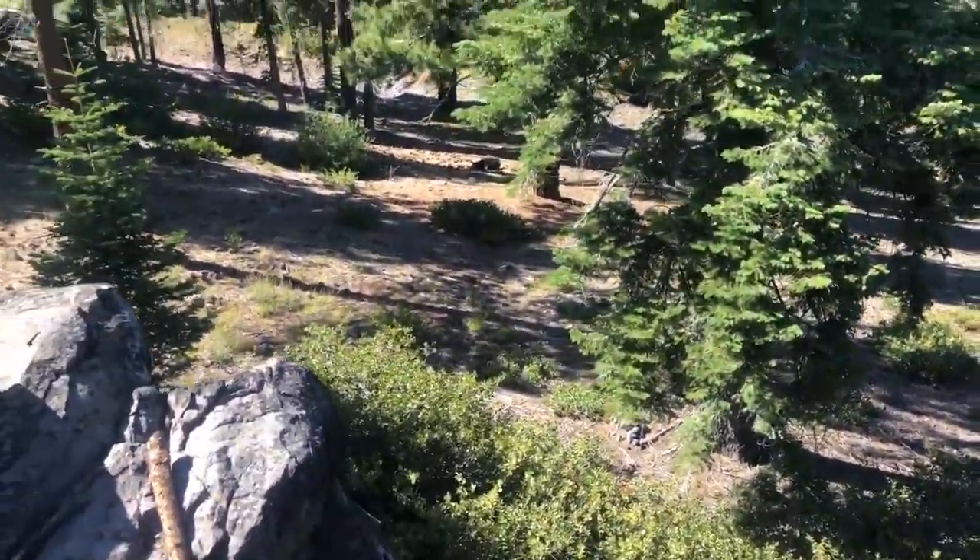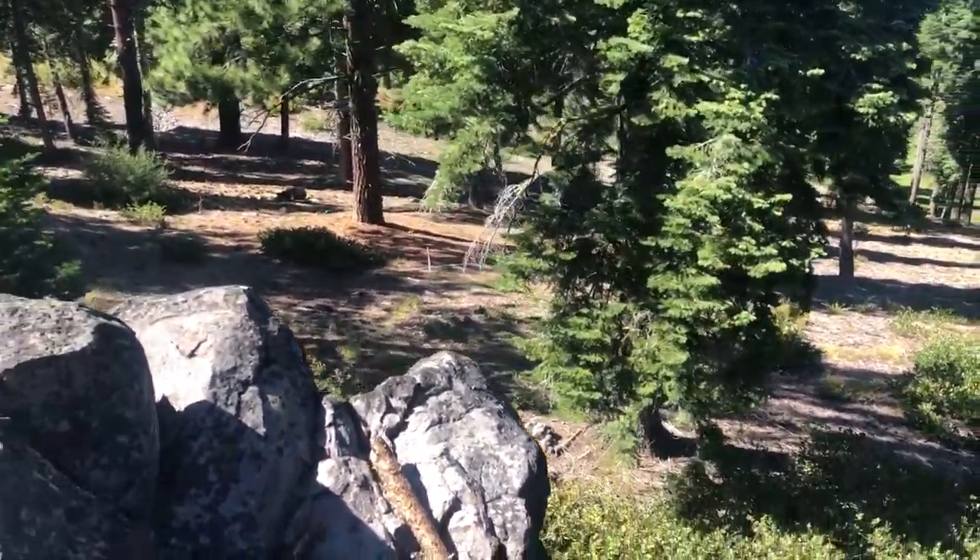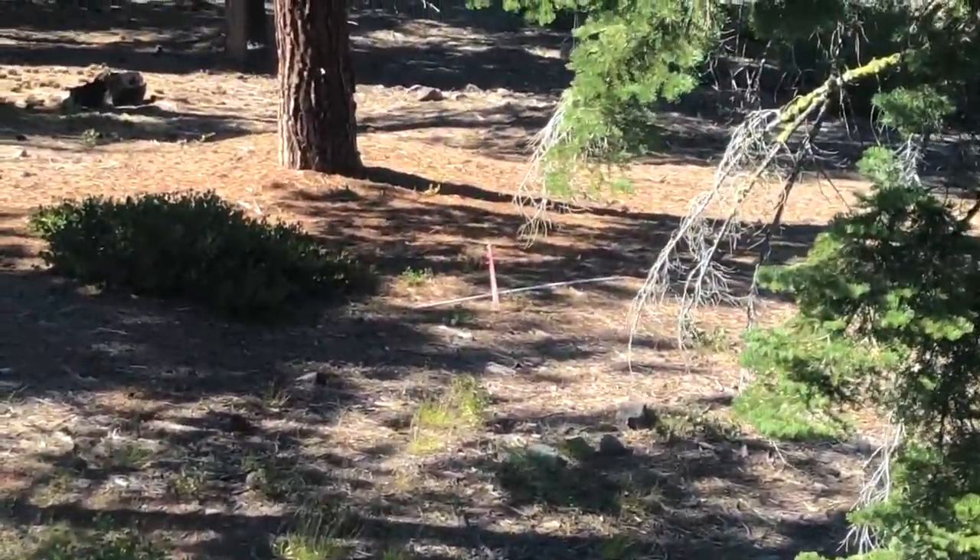I'm gonna walk towards the left here so you can see that stake — the back left of the home site.